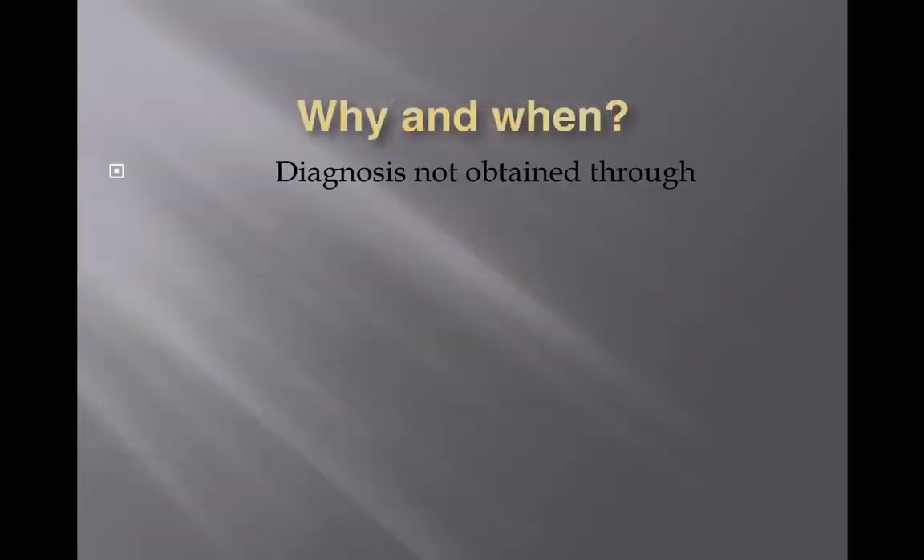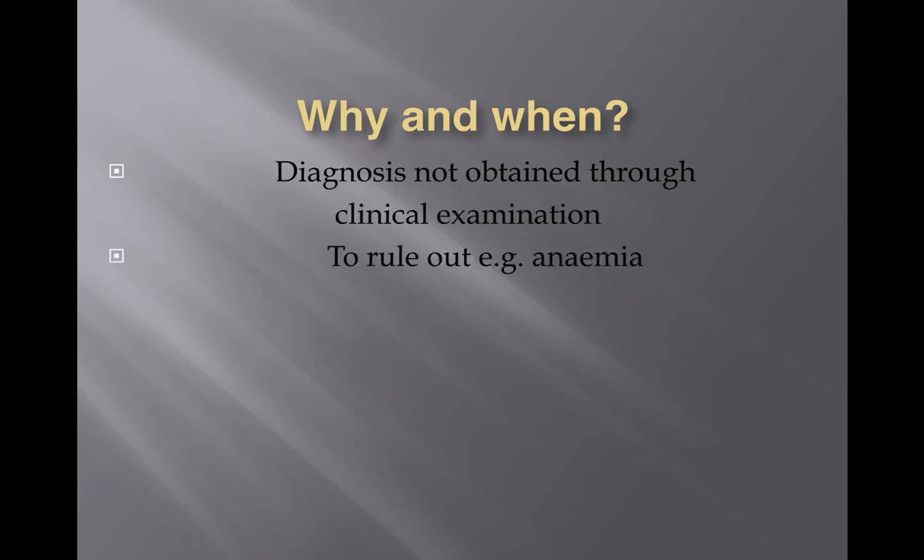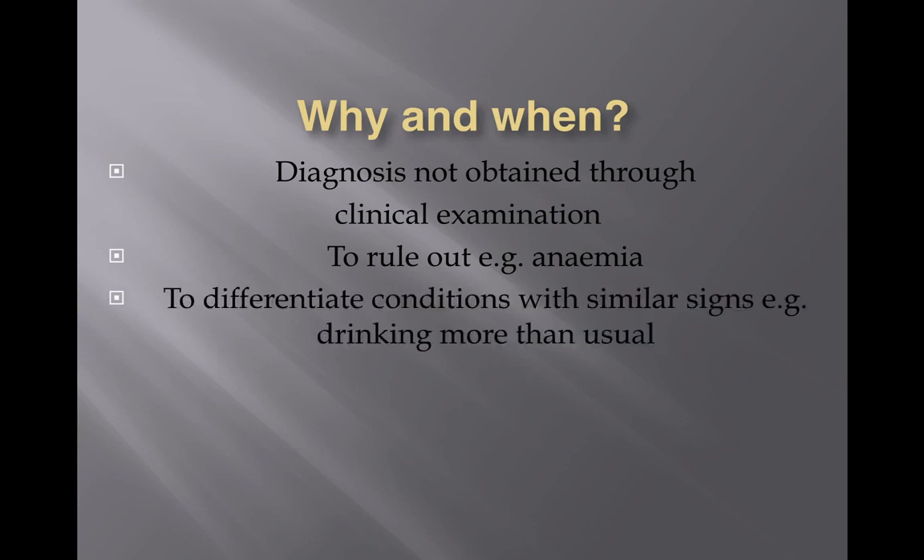Sometimes you do a blood test to rule out certain conditions like anaemia — to rule it out you need a blood test, as visual assessment is not as accurate. Sometimes you want to differentiate conditions with similar signs. For example, if a cat is drinking more than usual, there can be many different reasons ranging from diabetes to cystitis, so a blood test helps rule out different conditions with similar signs.